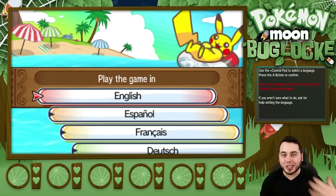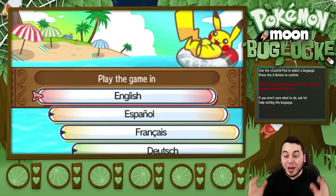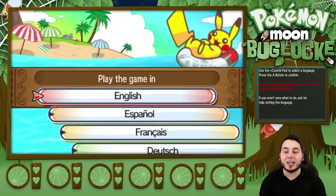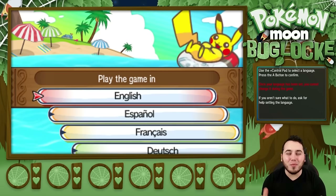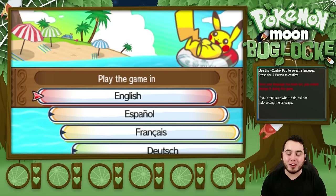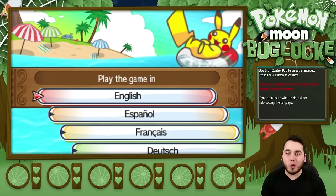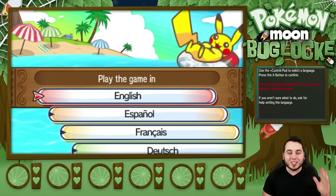We're going to be doing a Bug Lock, which I will explain here momentarily, but let's jump into things. I've been waiting for this for so long, and I'm so excited, and I want to thank you guys for taking the time to check out my video, and I hope you guys are just as stoked as I am. We are ready for an awesome journey here in the Alola region, and I'm going to showcase some of the really cool bug-type Pokemon throughout this playthrough, so get hyped for that.